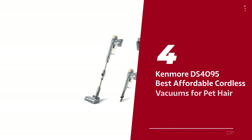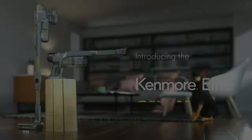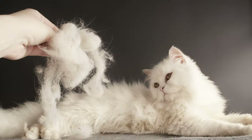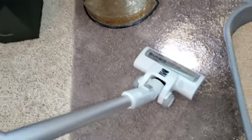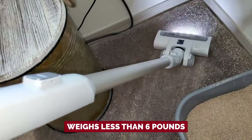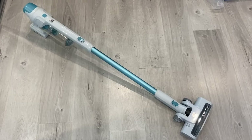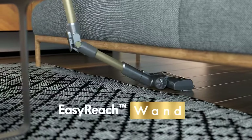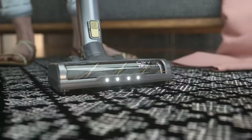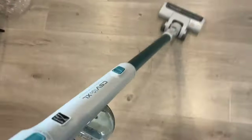Number 4: Kenmore DS4095, our pick for best affordable cordless vacuum for pet hair. Are you tired of lugging around heavy vacuums just to get rid of pesky pet hair and dust bunnies? This cordless stick vacuum is here to save the day. This lightweight marvel weighs less than 6 pounds, making it the ultimate cleaning companion for all floor types, whether it's your carpet kingdom or gleaming hard surfaces. Equipped with a handy easy-reach wand, even those hard-to-reach spots won't stand a chance. With just the push of a button, this wand flexes to clean underneath your furniture, ensuring that no dirt or forgotten socks are safe from its suction power.